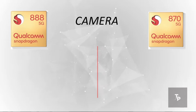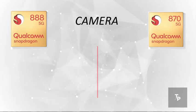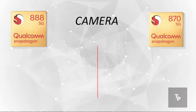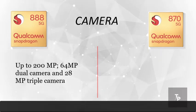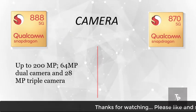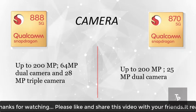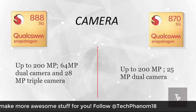Now talking about camera support at maximum resolution, the Snapdragon 888 supports 200MP single camera, 64MP dual camera, or 28MP triple camera, whereas the Snapdragon 870 also supports a 200MP camera with a 25MP dual camera.